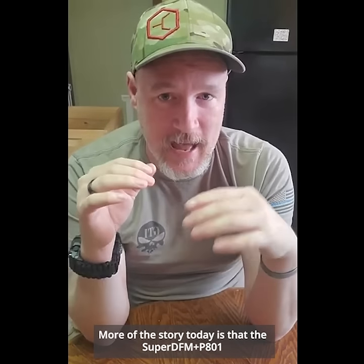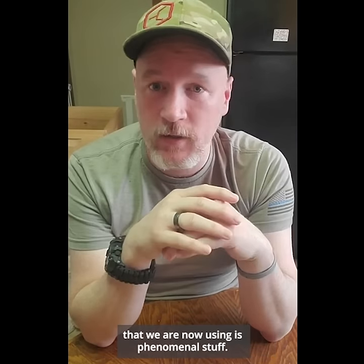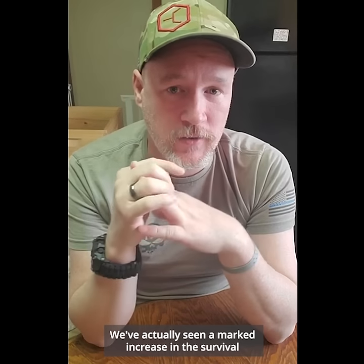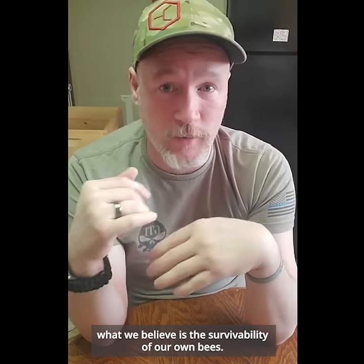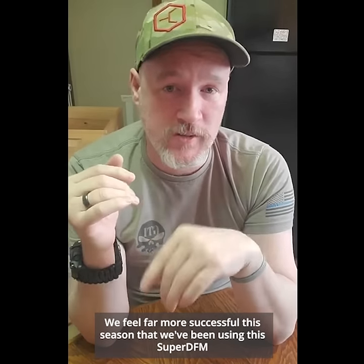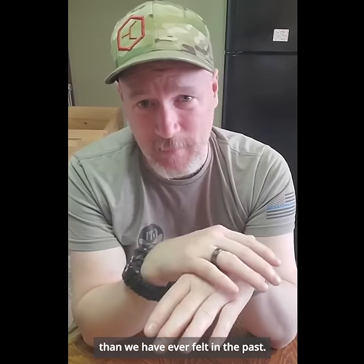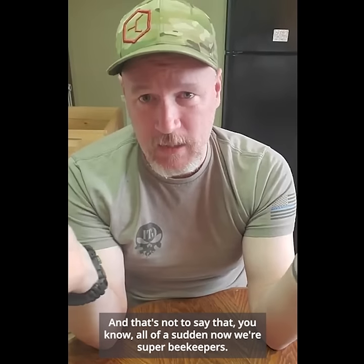The moral of the story today is that the SuperDFM plus P801 that we are now using is phenomenal stuff. We've actually seen a marked increase in what we believe is the survivability of our own bees. We feel far more successful this season using this SuperDFM than we have ever felt in the past — and that's not to say that all of a sudden now we're super beekeepers.